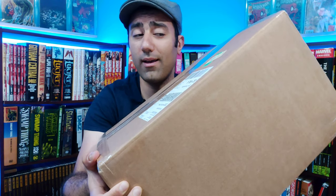What is going on guys? This box just arrived. It's got comics inside it. Let's open it.